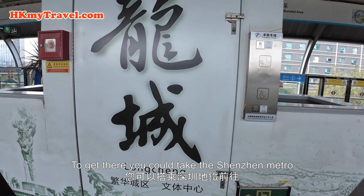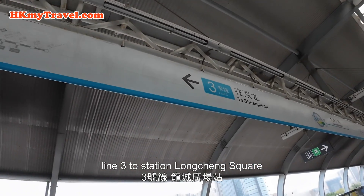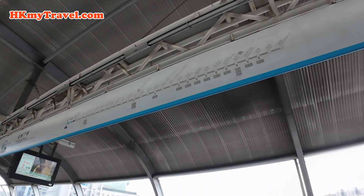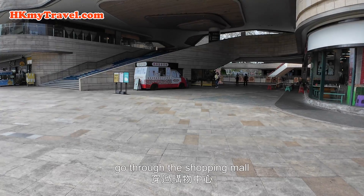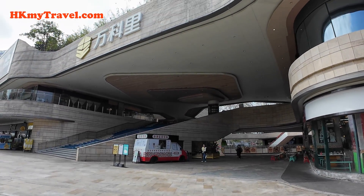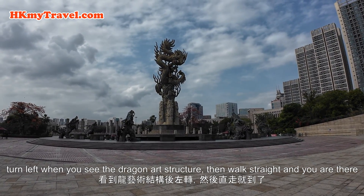To get there, you could take the Shenzhen Metro Line 3 to Longchang Square station. Get out from exit D. Go down from the bridge and walk straight, go through the shopping mall. Turn left when you see the dragon art structure, then walk straight and you are there.